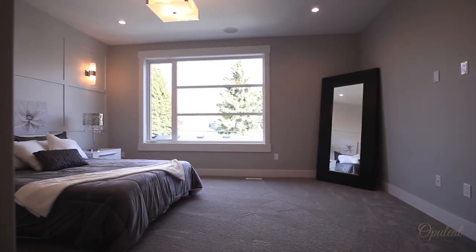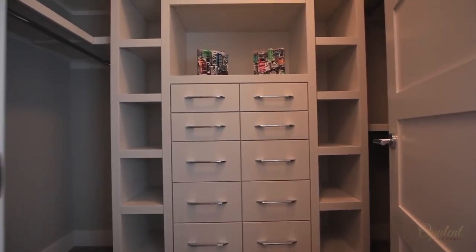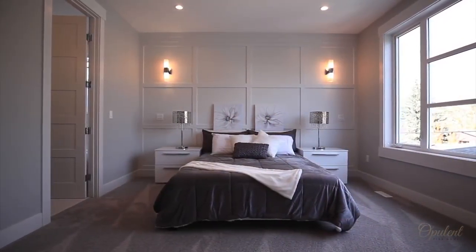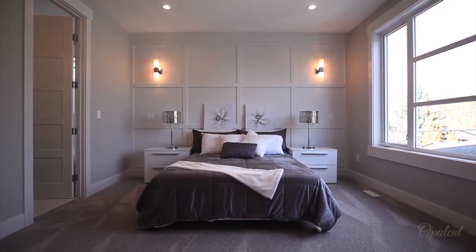Upstairs, this spacious master bedroom is a peaceful sanctuary, featuring a large walk-in closet finished with custom cabinetry and soft-closed drawers, allowing for a wealth of storage space.